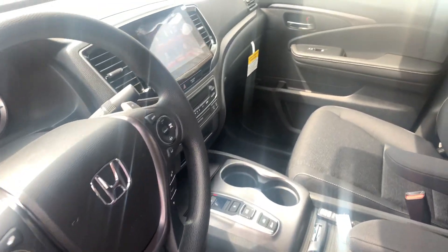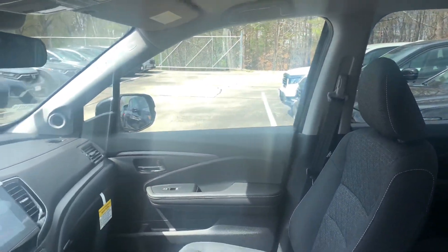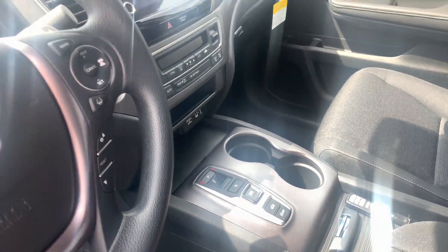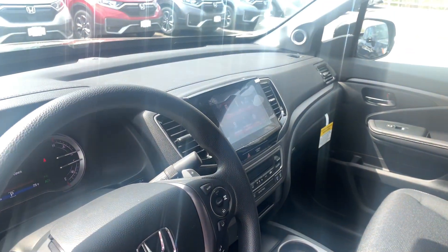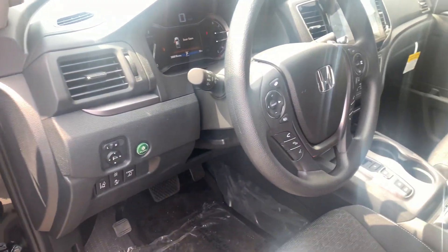The Sport has been upgraded for 2021, and the entire Ridgeline lineup has been redesigned. The vehicle now has remote engine start built in, push-button start, push-button shifter with a 9-speed automatic transmission with paddle shifters. You get the touchscreen controller now in the Sport, which also includes Apple CarPlay and Android Auto apps for more functionality with your smartphone, including navigation right on the vehicle screen.